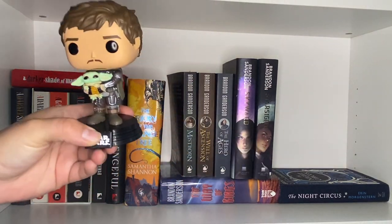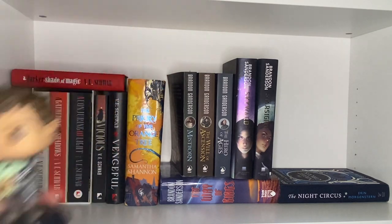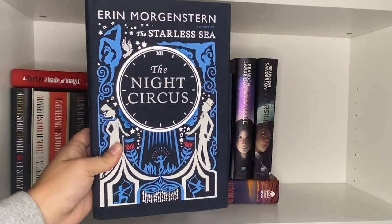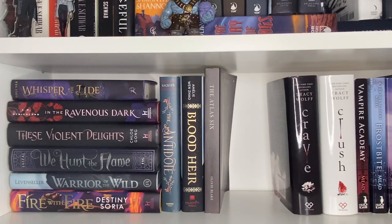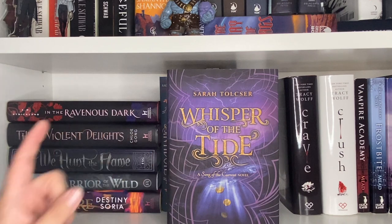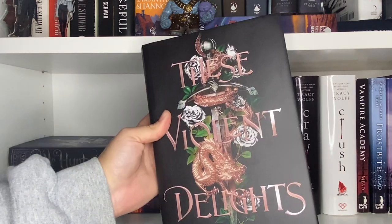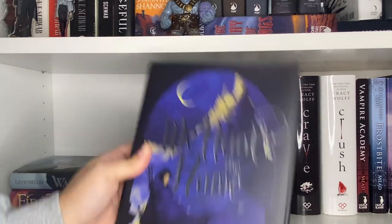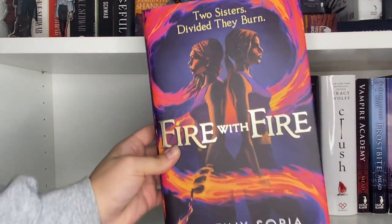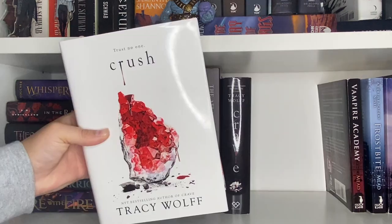Then we have a Funko Pop of Mando and Grogu because I love The Mandalorian. Down below we have The Night Circus. This shelf is a bit miscellaneous: Whisper of the Tide, which is a sequel to The Song of the Current — I read that on audio and never picked up the sequel — The Robin is Dark, These Violent Delights, We Hunt the Flame, Warrior of the Wild, Fire with Fire, The Antidote, Blood Air, The Atlas Six, and Crave Rush.